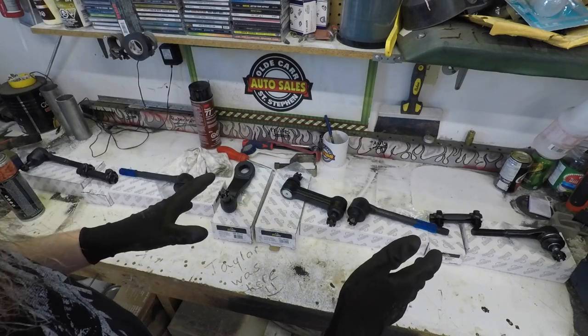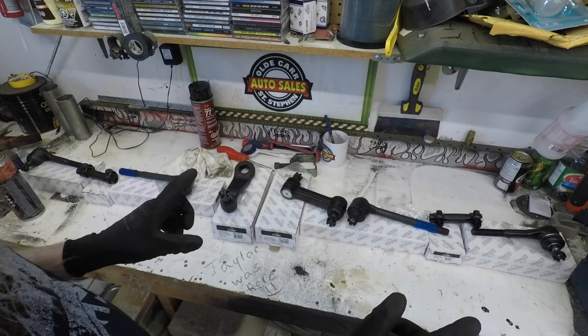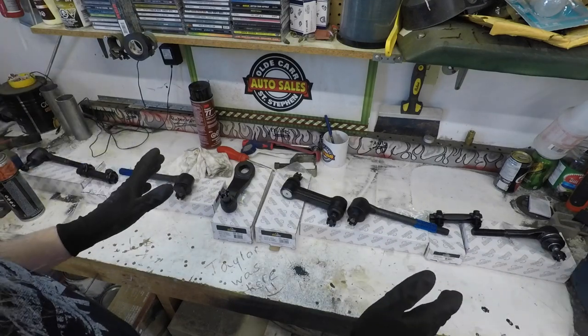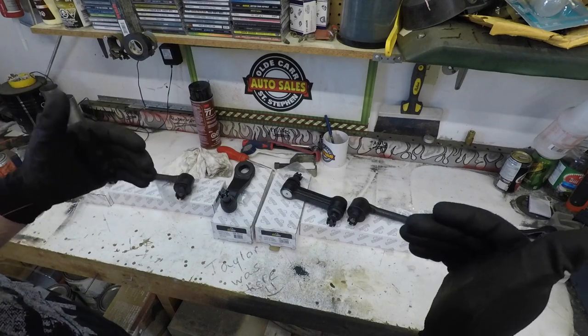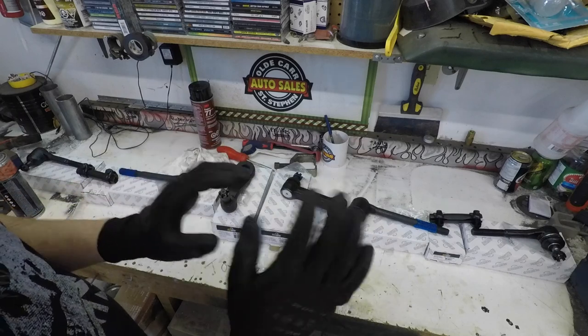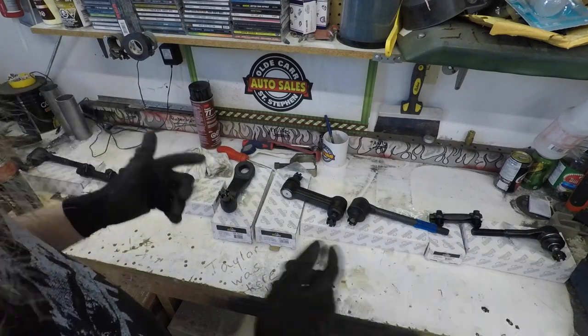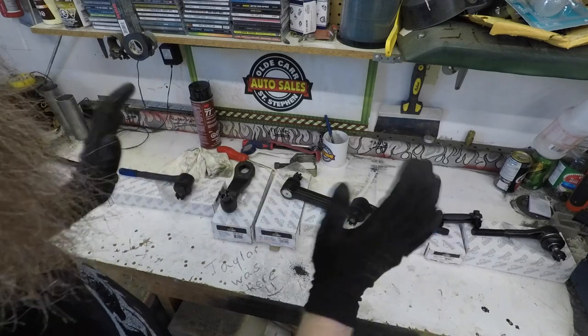All we've got to do is get the old stuff off, get that drag link separated and connected back to this stuff. But before we do all that, we're going to take some careful measurements and try to put everything back together in the same measurement it was coming off the truck, assuming the truck is currently lined up properly. So let's get this thing jacked up, crawl underneath, and tear it apart.